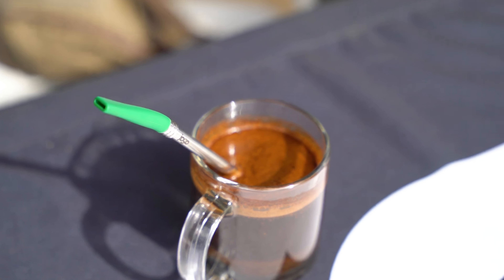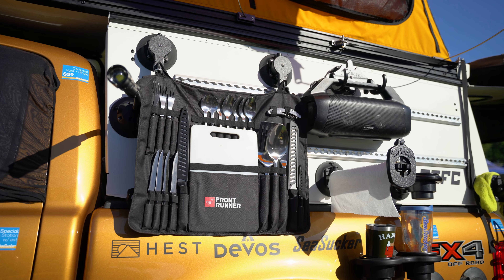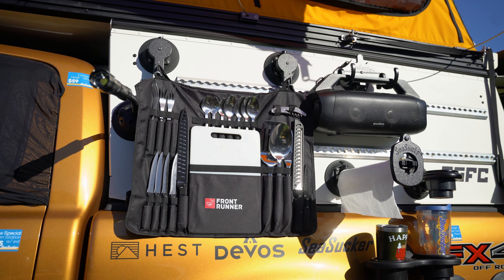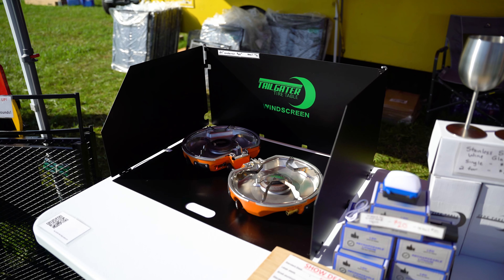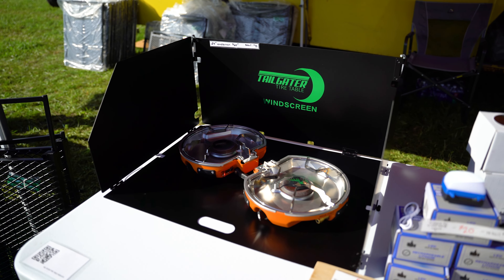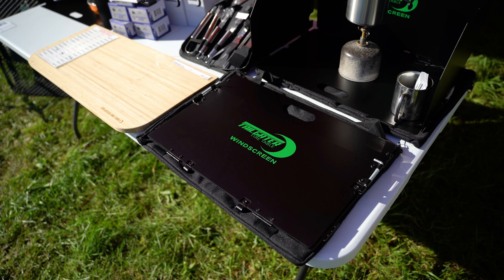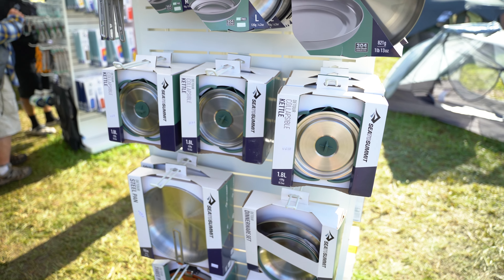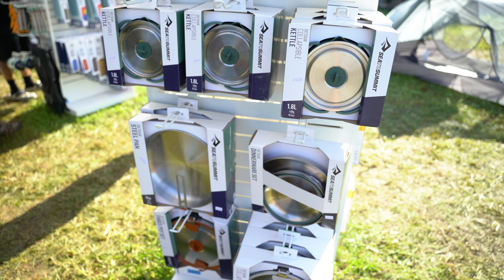This year at Overland Expo East in Arrington, Virginia, we found a range of impressive kitchen innovations that are sure to inspire any overlander. Whether you're a seasoned pro or just starting to explore outdoor dining, these products offer practical solutions and creative ways to enhance your camp kitchen. Let's take a closer look at some of the standout kitchen and cooking gear we encountered, and be sure to check out the links below for information on each product and company.